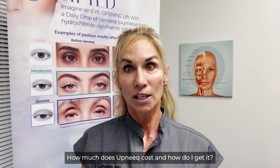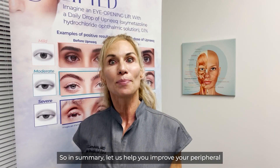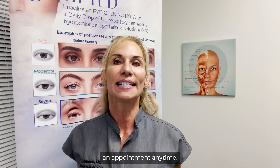How much does Upneek cost and how do I get it? This is a prescription medication. It can be prescribed and purchased in our office for about $200 for a 45-day supply. In summary, let us help you improve your peripheral vision, improve your droopy eyelids, and look and feel more awake. You can call us for a consultation or to schedule an appointment anytime.